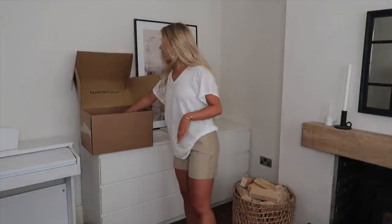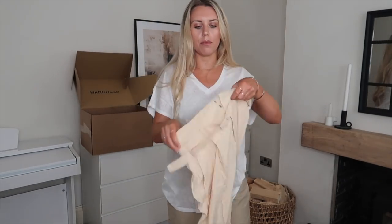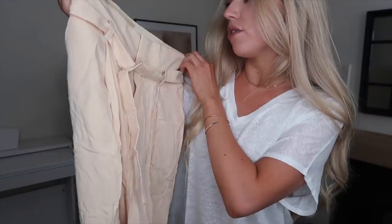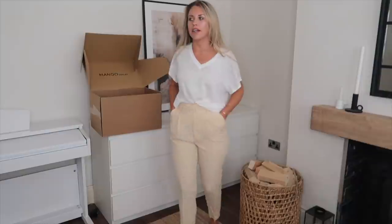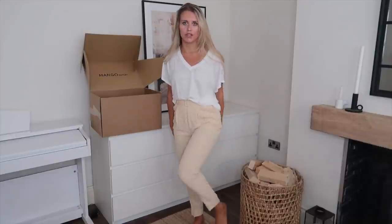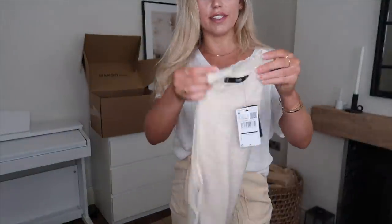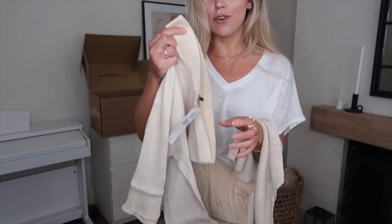I'm trying this linen top with the next pair of trousers. I thought they were going to be lemon but they're more of a peach colour — I've got them in a 10. I think I'm going to send these back because I'm not 100% sold on the colour, and it's that kind of material that creases instantly. They are very soft though, and only £8.99.